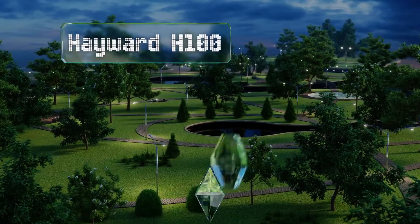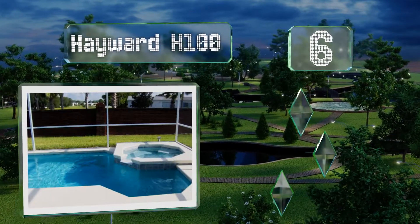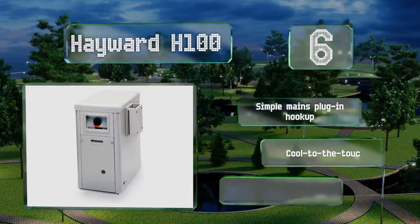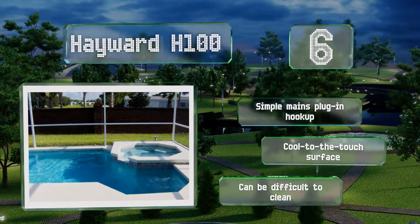Starting off our list at number 6, thanks to state-of-the-art induced trough technology, the Hayward H100 provides reliable heating for areas that are less than 450 square feet. While it's cheaper than a lot of other options, it does take longer to reach your desired temperature. It offers a simple mains plug-in hookup and a cool-to-the-touch surface.